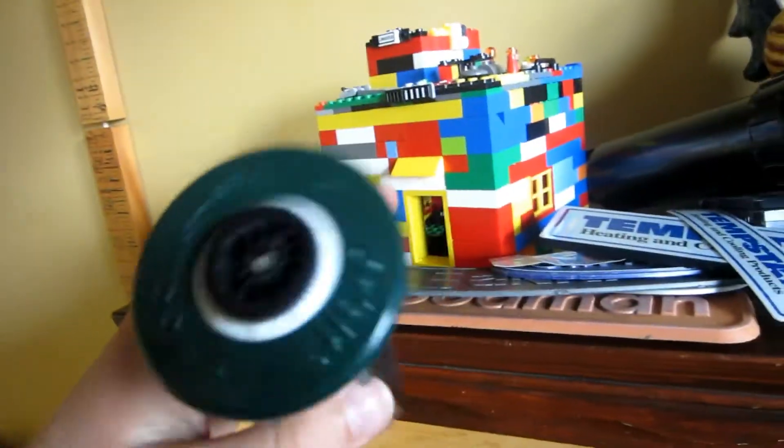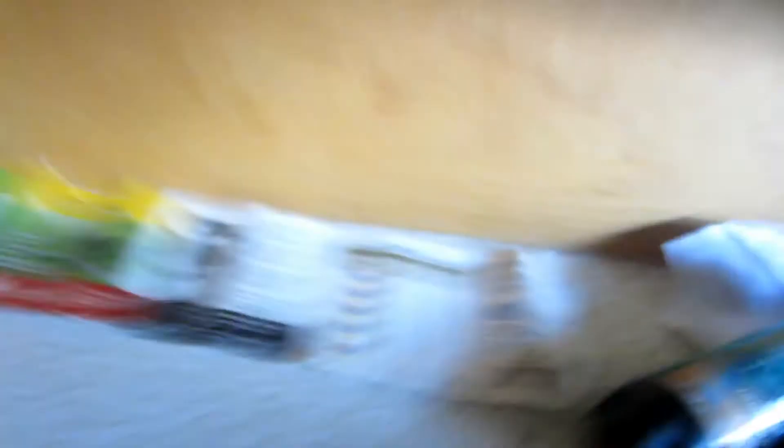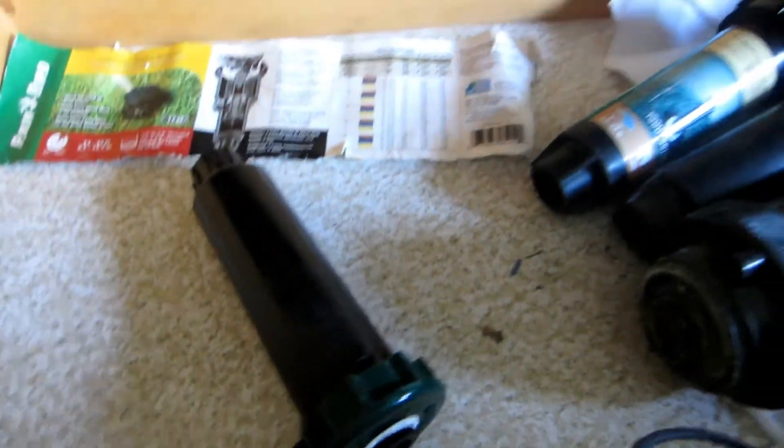Here's an Orbit hard top sprinkler head. Let me see if I can get that up with one hand. Okay, there's that Orbit.